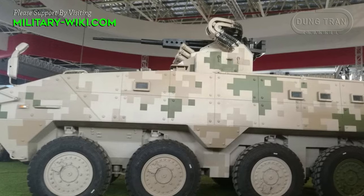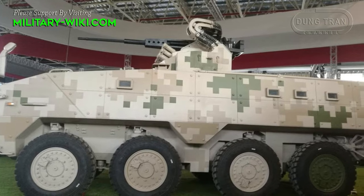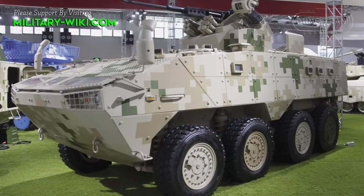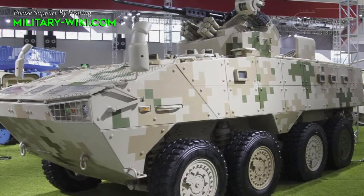Designed with the same philosophy as the Russian Boomerang armored personnel carrier, the VP10 is optimal in terms of performance and complete functional equipment. It is provided with modular functional components that allow custom configuration to suit customer requirements.